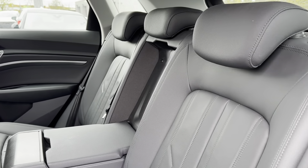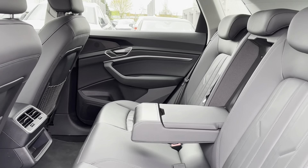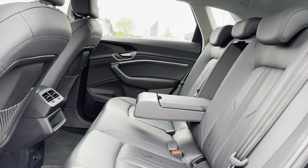Going into the rear seats, you will be able to see they are made out of full black leather, which brings the amazing look of the exterior into the interior while also providing the utmost comfort. The middle seat also folds down to create an armrest as well as storage space for the rear passengers, just adding another great little detail to make their experience more enjoyable.